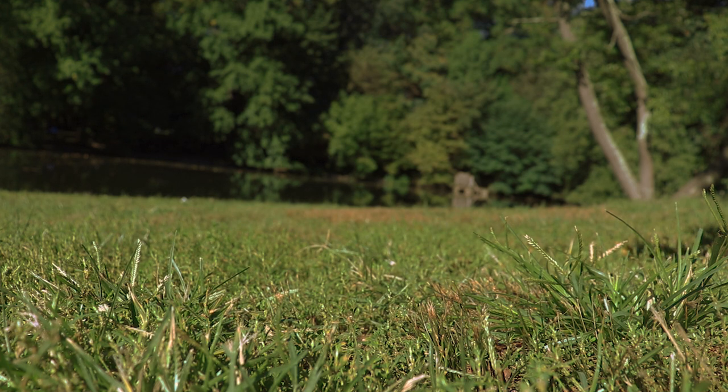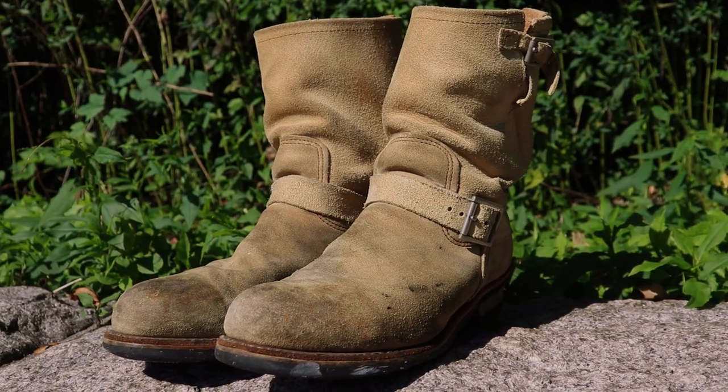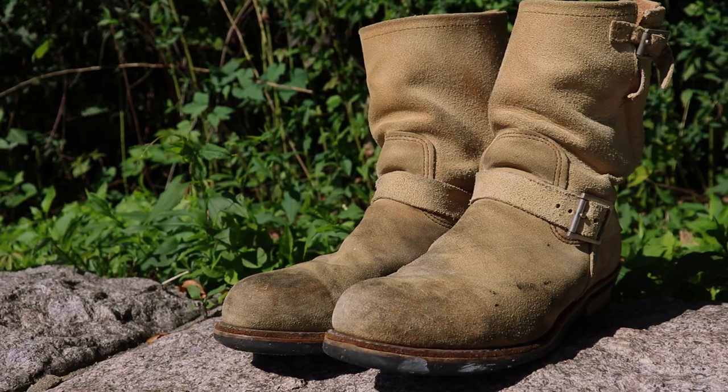I finally found one of my all-time grail boots — there's just one problem: they don't fit. I've loved engineer boots for years, and one of my favorite brands to make them is Red Wing. Unfortunately they don't make them in the United States anymore, and even if they did they'd probably be just a little bit too high for me. So instead I went to eBay and bought a used pair of 8268 Red Wing engineer boots. I was super excited to get them but had one suspicion — what if they don't fit?